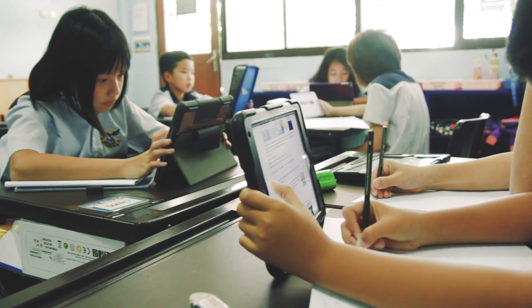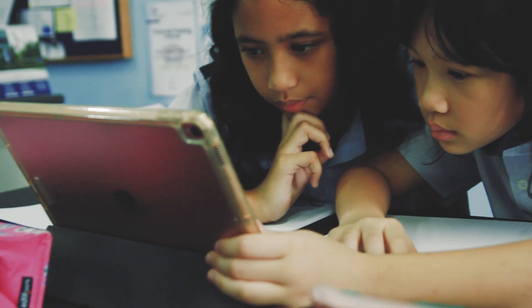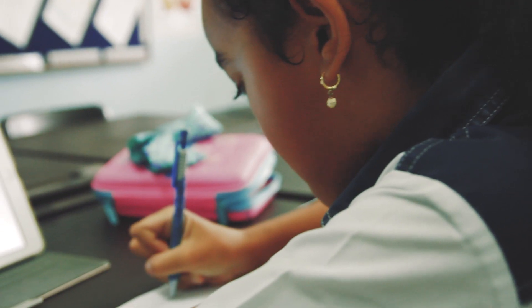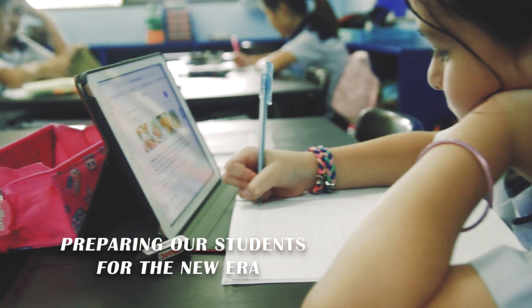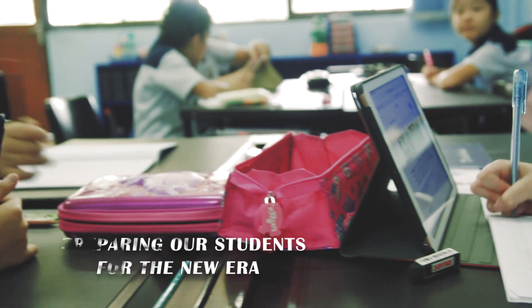The use of an iPad to assist this, along with countless online applications and social media networking tools, ensures that we are preparing our students for a new era in personalised learning and digital creation.